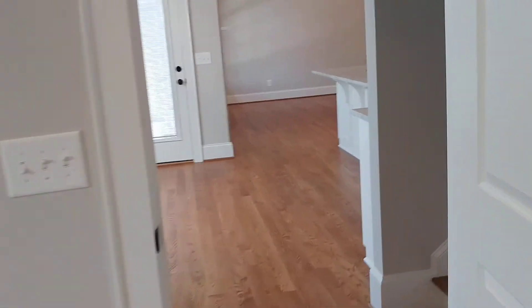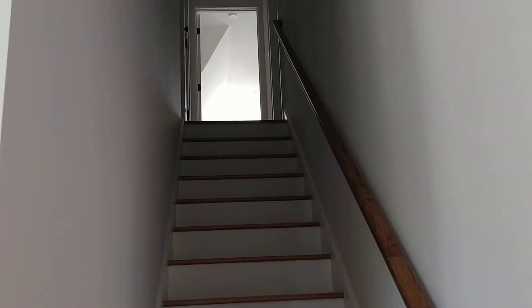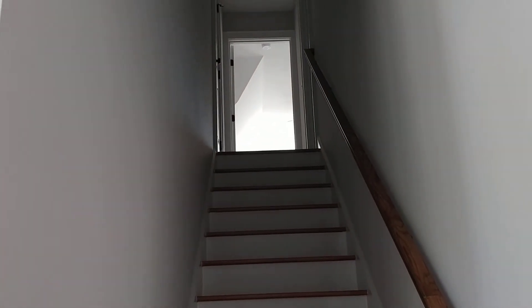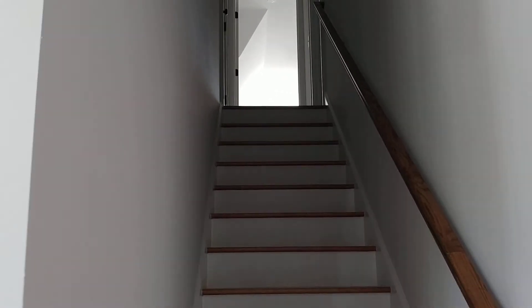This door leads to the second master closet. Leaving the master, we're going back across the living room. This is a bonus room leading up to the top of the stairs above the garage. It has its own closet and own private three-piece bath, so you've got an extra suite upstairs for guests.